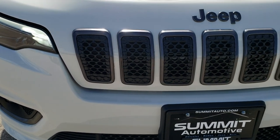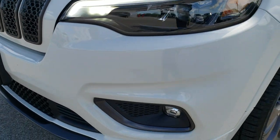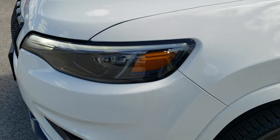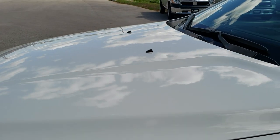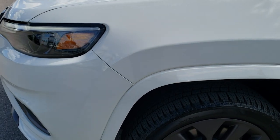This vehicle has the 2.0-liter turbocharged 4-cylinder motor, which pumps out 270 horsepower. From this HD video, you will be able to tell that this Jeep is extremely clean all the way around, inside and out — only 460-some miles on this vehicle.